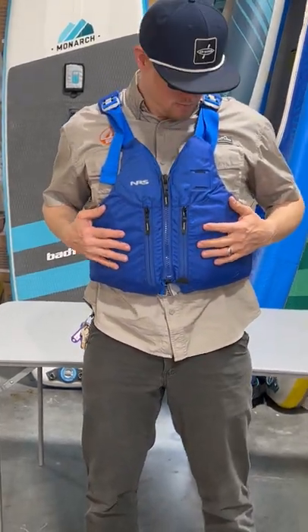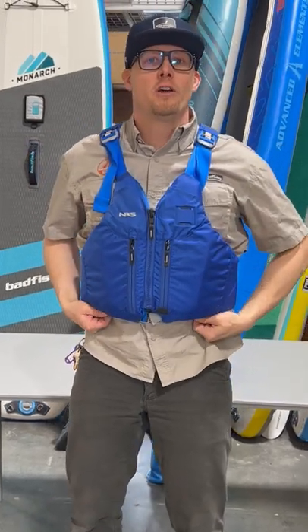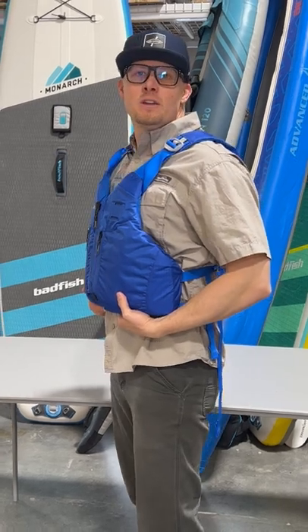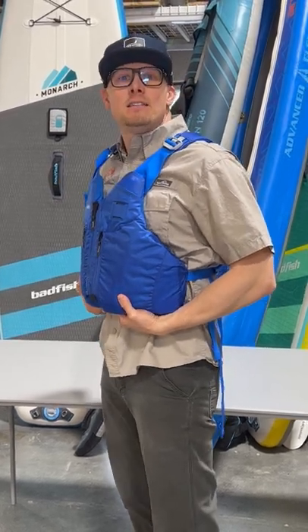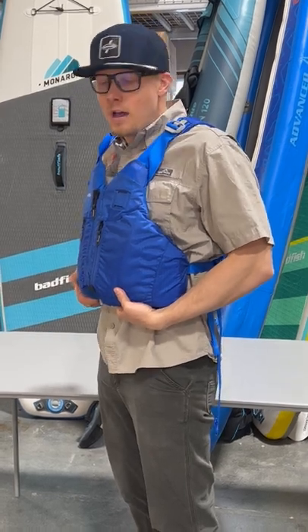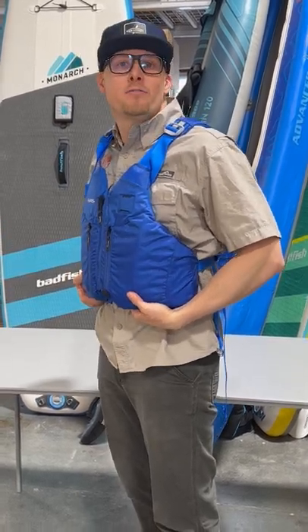This life vest has got two pockets and a knife latching tab. It's available in red and blue for $128. For size and scale, I'm about six foot three and 200 pounds and this is size XL/XXL. It's cinched in as far as it can go right now and I can cinch it out quite a bit from here.